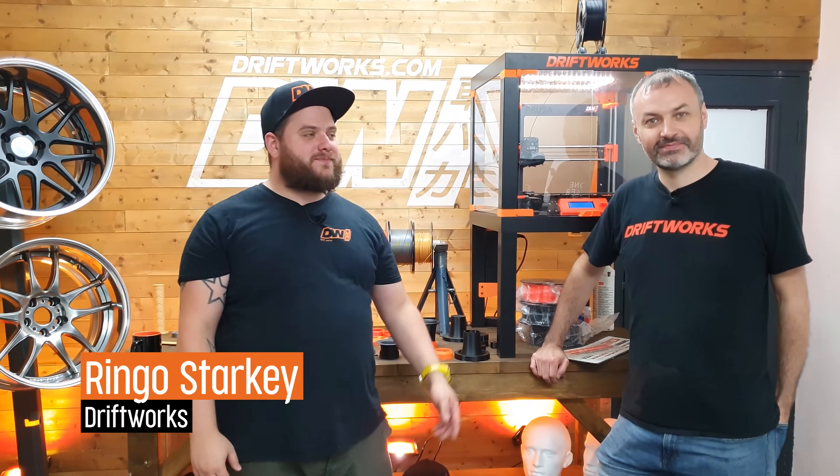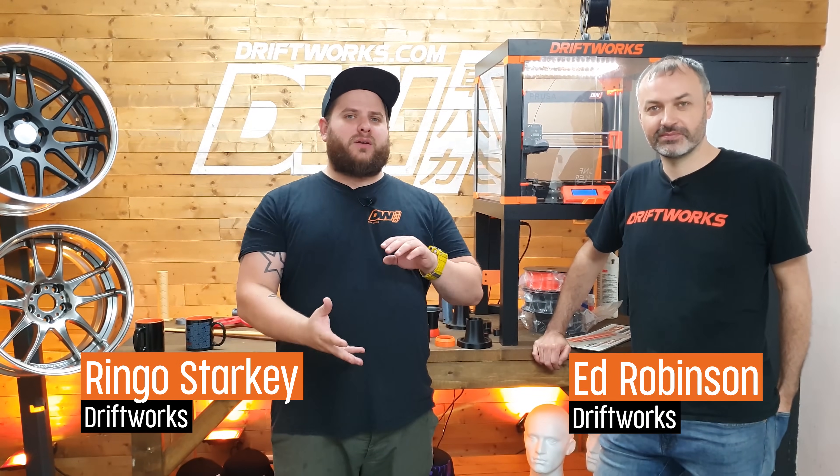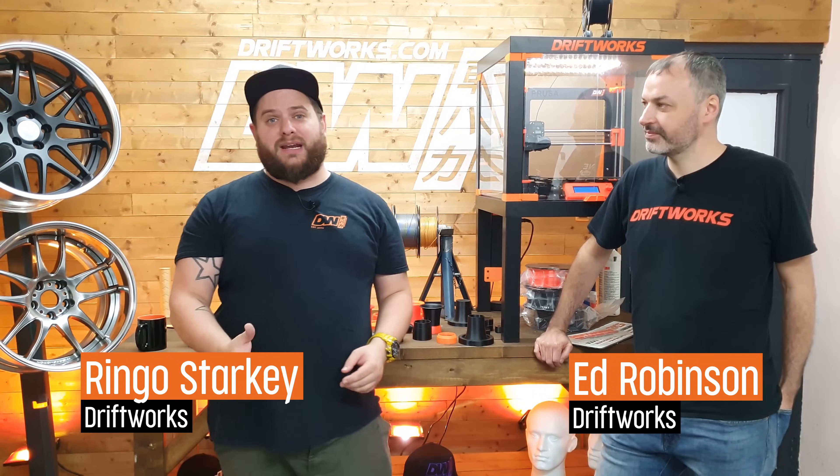Hi, I'm Starkey from Driftworks. I'm Ed from Driftworks. We both work at a company called Driftworks over here in the UK, and Driftworks has been going 15 years this year.